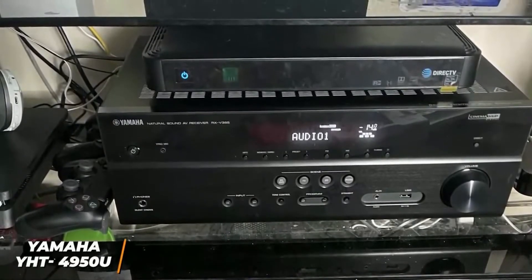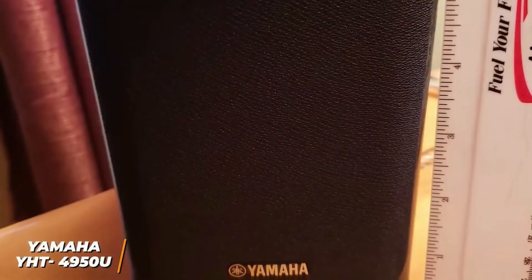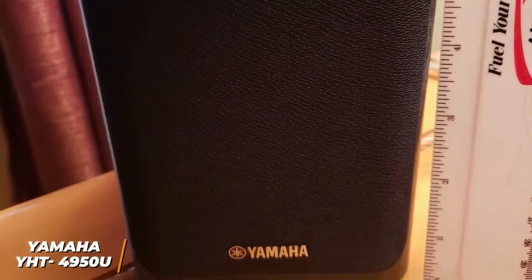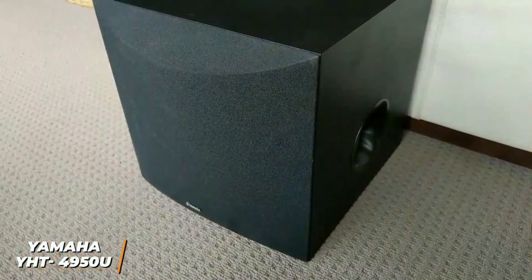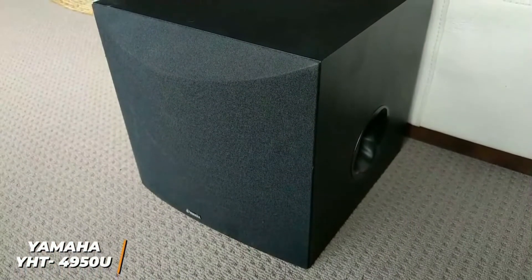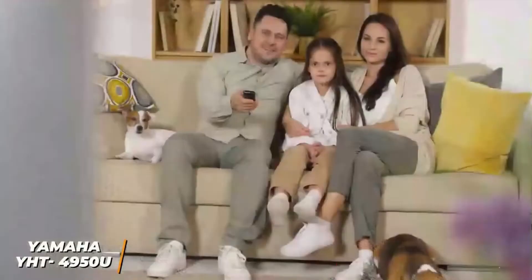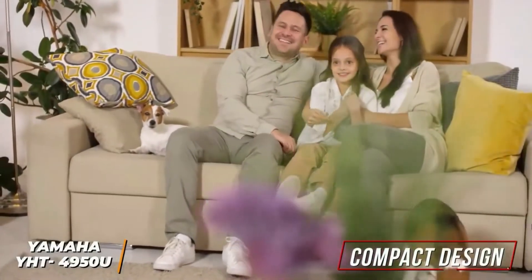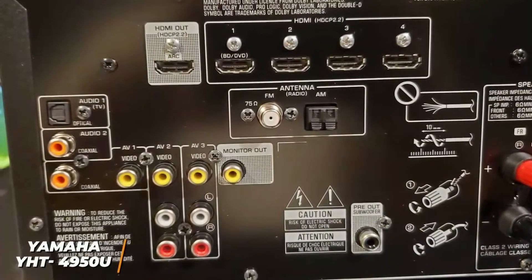It also has an automatic calibration feature which makes it excellent for entry-level users. It comes with an array of five 2.75-inch full-range speakers to deliver clear and balanced sound, an 8-inch cone subwoofer, an AV receiver that transmits 4K content at 60 frames per second and second pass-through, and speaker wire, so it has everything required to get started. The speakers have a relatively compact design that blends in with most decor, but the speakers are a bit heavy to move around.